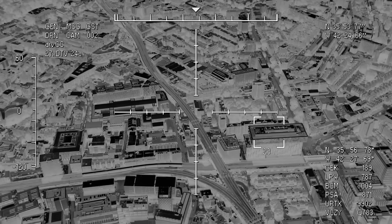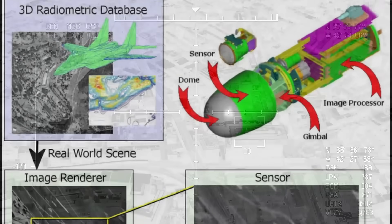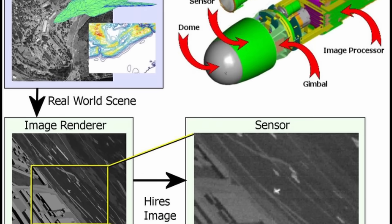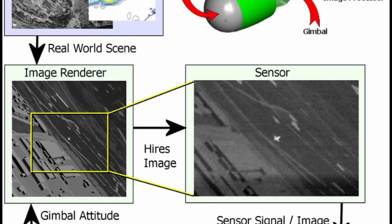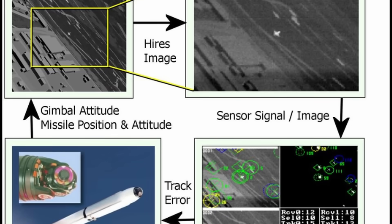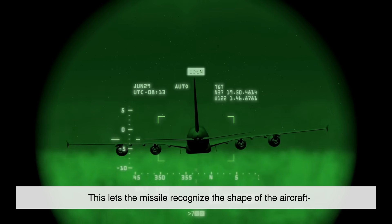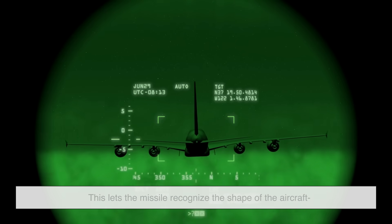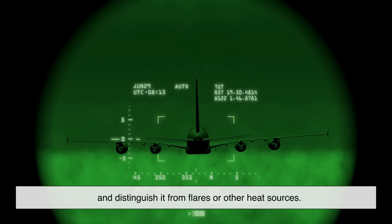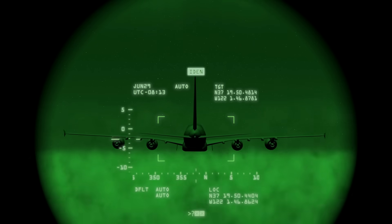Today's modern heat-seeking missiles use imaging infrared technology. They don't just see heat — they create an infrared image of the target, kind of like how your phone camera makes a picture but using temperature instead of light. This lets the missile recognize the shape of the aircraft and distinguish it from flares or other heat sources. It's like giving the missile a better brain and a better eye.